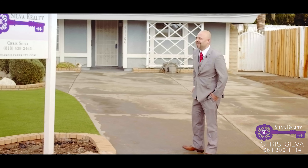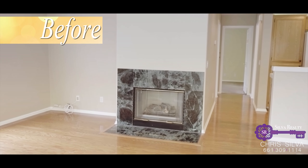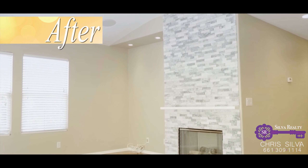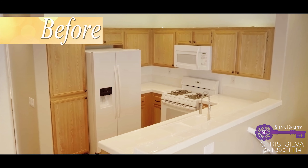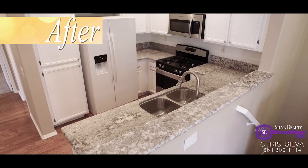At Silver Realty, we've got you covered. Our specialists will analyze your home against similar properties in your area and figure out what renovations will take your property to the next level. We'll hire the contractors and take care of all the upfront costs to make sure when we put your home on the market, we'll settle for nothing less than top dollar. So if you're ready to sell and have Silver Realty help you get the most out of your property, give us a call today.